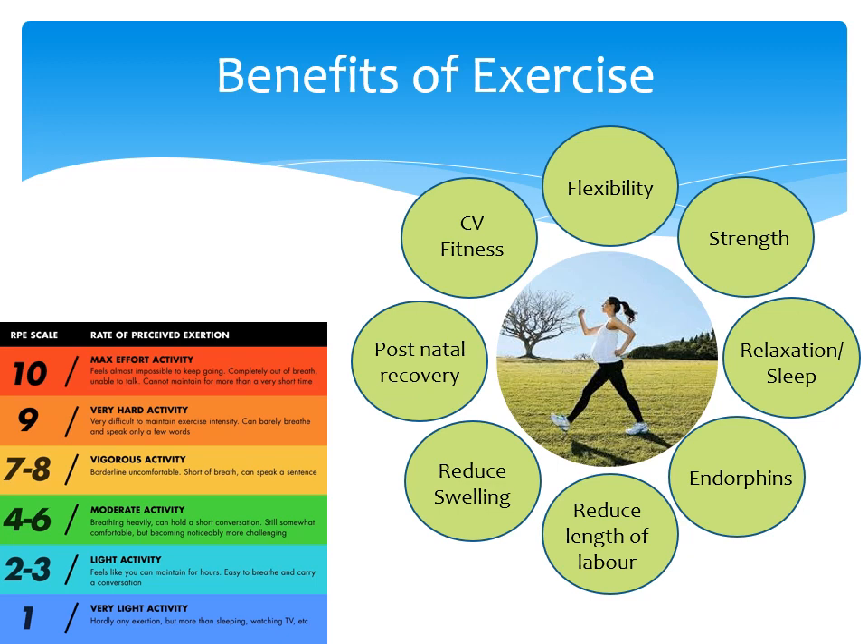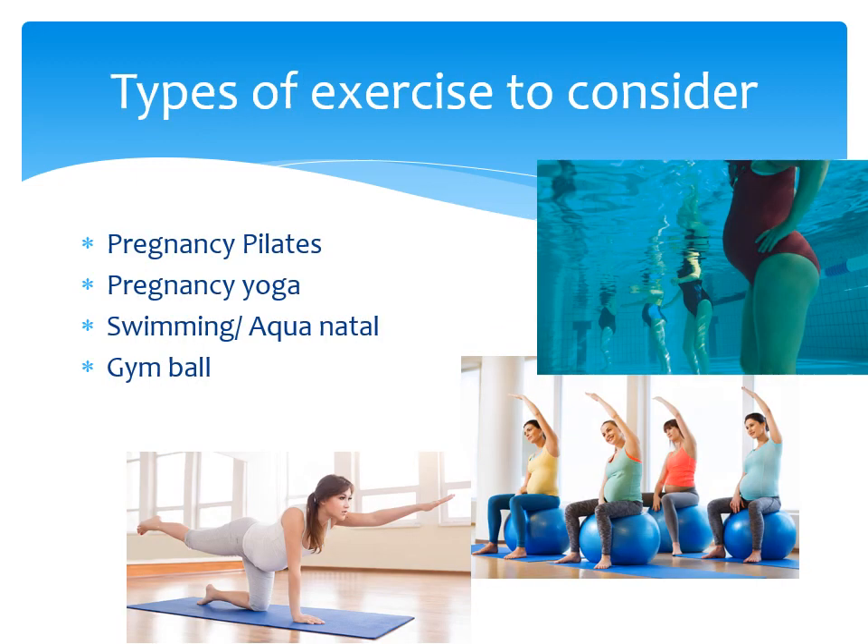While exercising, keep well hydrated, increase intake of nutritious foods and keep sessions to no more than 45 minutes. Some examples of recommended exercise are yoga, pilates, swimming, or aqua classes and gym ball stretches. You do not have to attend a pregnancy-specific exercise class, although there are lots around and can be a great way to meet other mums-to-be. If you are attending a non-pregnancy class, you might need to adapt the exercises slightly and you should inform the instructor.